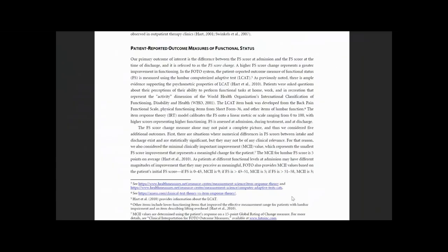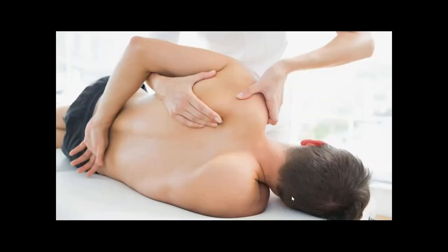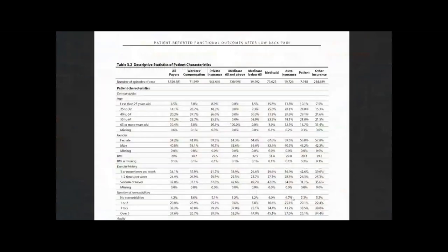The study examined the difference in the functional recoveries reported by workers' compensation patients with low back pain compared with non-workers' compensation patients. The study was based upon a patient-reported outcome measure that assesses the patient's functional status during the episode of physical therapy.